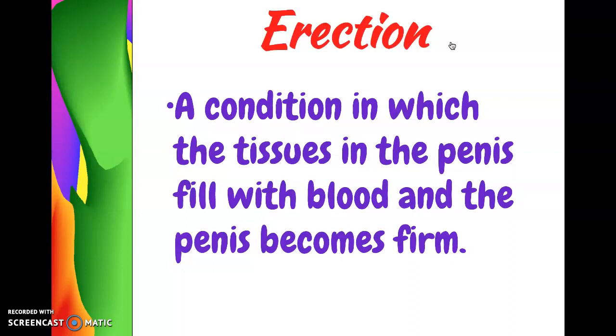Erection is a condition in which the tissue in the penis fills up with blood and the penis becomes hard, firm, and stands away from the body. This happens when a male is sexually aroused, or sometimes for no reason at all. During puberty, because of all the testosterone and hormones coursing through the body, males will sometimes have what we call spontaneous erections. A male might just be sitting in math class working on a problem and experience an erection. It's very common and normal — if it's happening to you, just know it's normal. Think about something else; nobody's looking, and it will go away quickly.